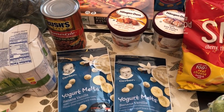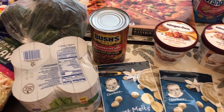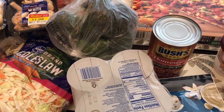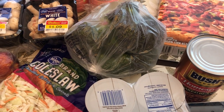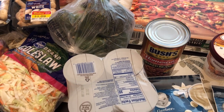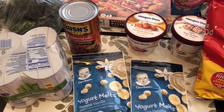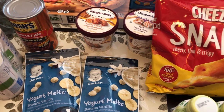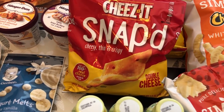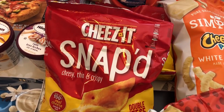So this is everything I picked up on my quick Kroger fill-in haul. I am still working on my pantry and freezer challenge, so I'm not going crazy with grocery shopping, but we did need a few things. I hope you all liked this video — if you did, please give us a thumbs up. If you haven't subscribed to our channel, we'd certainly love to have you. Thanks so much for watching and we'll see you all next time.